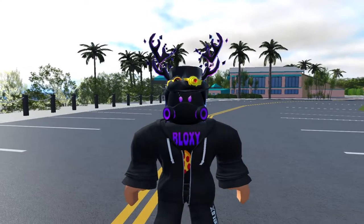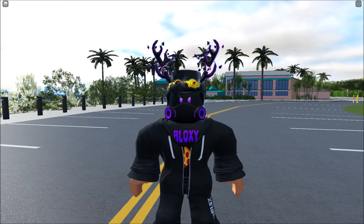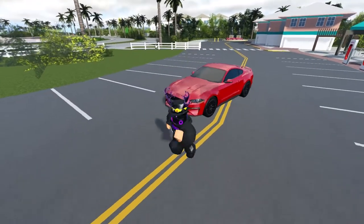Hey guys, my name is Mike and welcome back to another Roblox video. We are back in South Florida for the 10 cheapest best cars under a hundred thousand dollars. Let's just get started with the cheapest one.